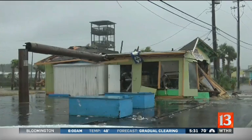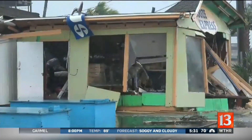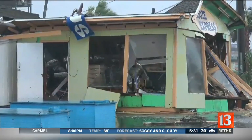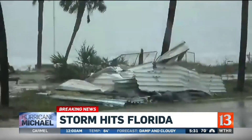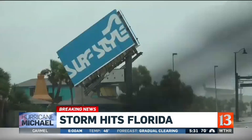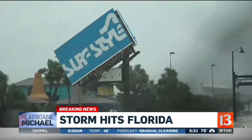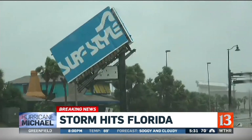You can see the front of the store ripped out and debris all over the parking lot. Also a billboard practically falling off of its support pole. To put this in context, this is now the most powerful hurricane to hit the continental U.S. in nearly 50 years. It's knocked out power to more than 190,000 homes and businesses in that area.